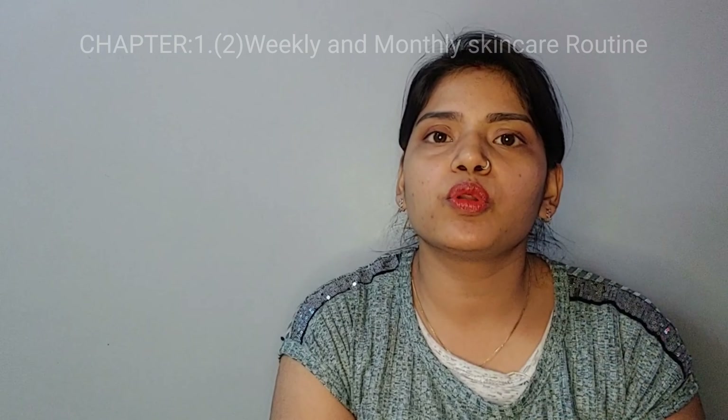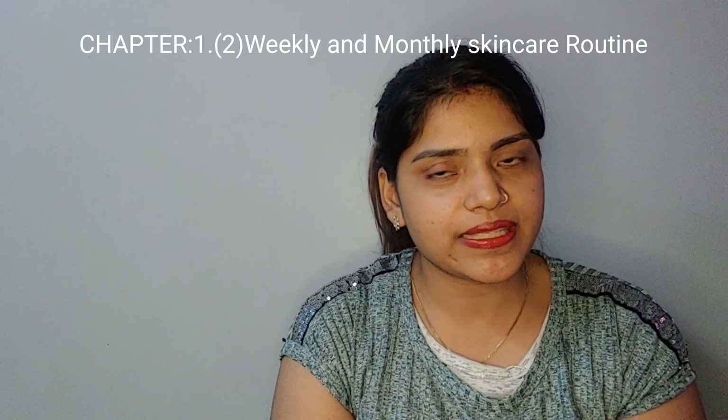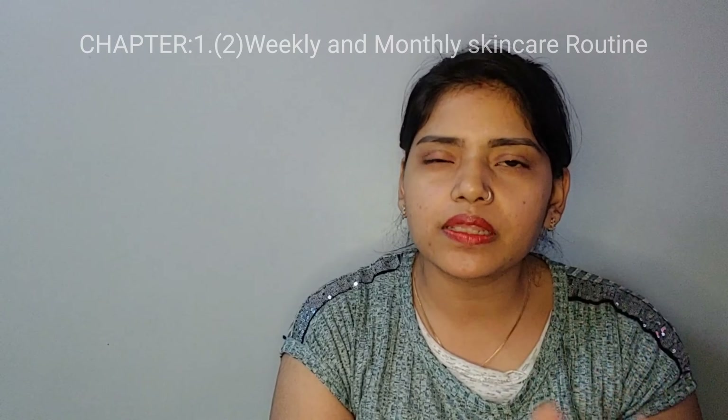In our daily skincare routine — cleansing, toning, moisturizing, and lip balm — we have learned how to do it. Now, we come to weekly skincare and monthly skincare, and what to do for skincare every 15 days.